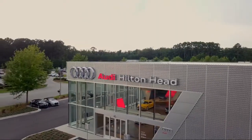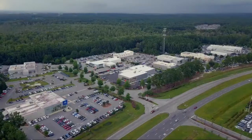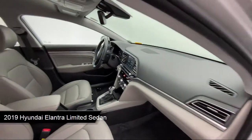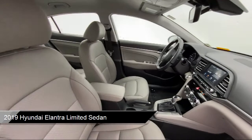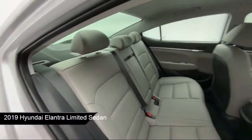Welcome to the Peacock Auto Mall, and here's a look at another one of our great vehicles from our extensive inventory. It comes equipped with Apple CarPlay and Android Auto, fully automatic headlights, keyless entry, and alloy wheels.